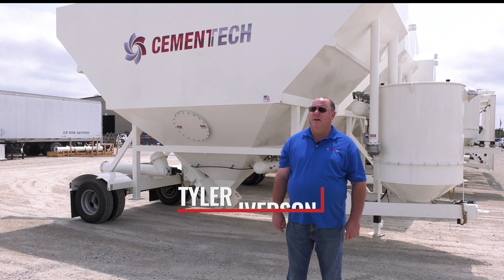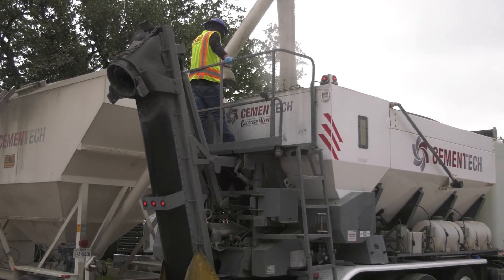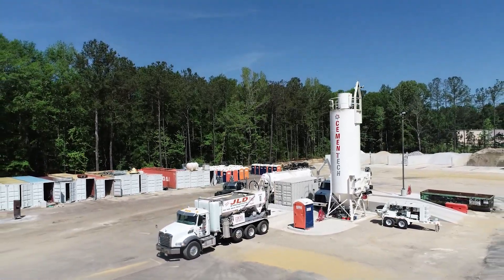My name is Tyler Iverson. I'm a service technician for Cement Tech. I'm going to talk to you today about how we operate the silos and what the different parts of our silos are.